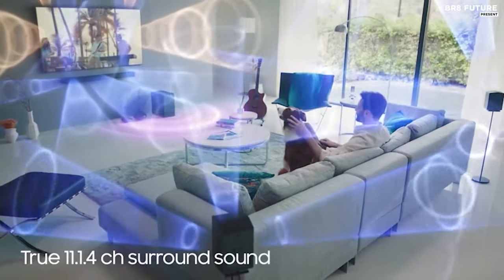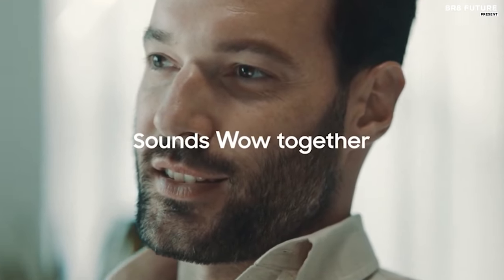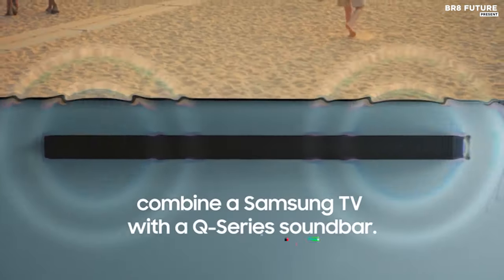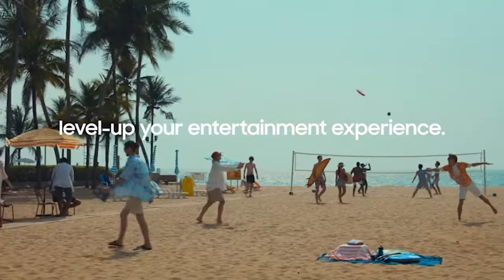Adaptive sound intelligently optimizes audio, ensuring crystal-clear dialogue even at low volumes. For an unparalleled home theater experience, the Samsung Q990C is priced at $13.97 US dollars, offering premium sound quality that redefines entertainment.